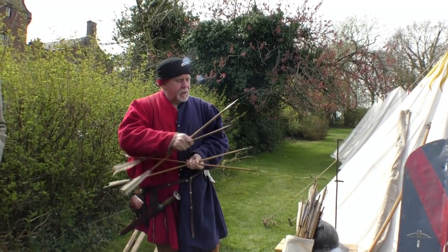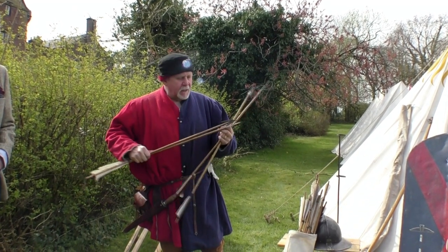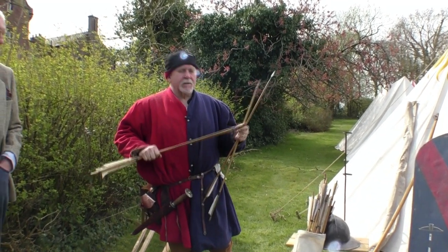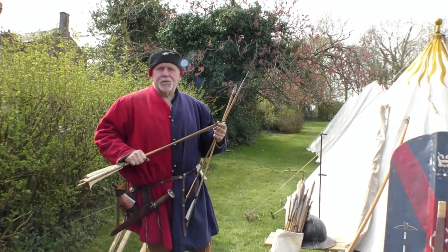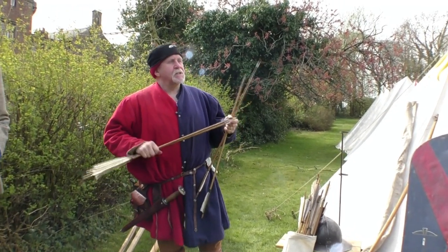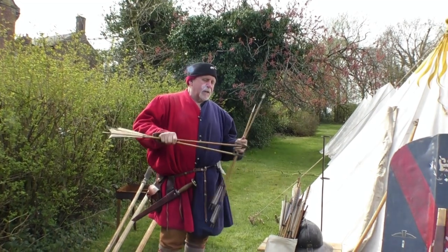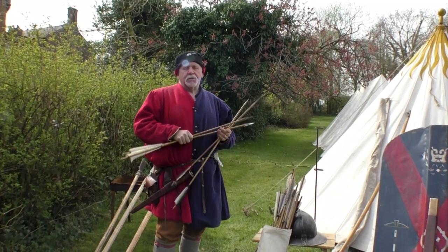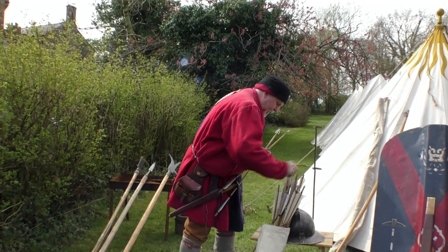These arrows are for shooting at horses — big game and that. If you've got a man-at-arms on a horse in plate armour, you don't shoot the man, you shoot the horse. If you put the horse down or it rears, he'll come off it — but it's not that easy through plate armour.